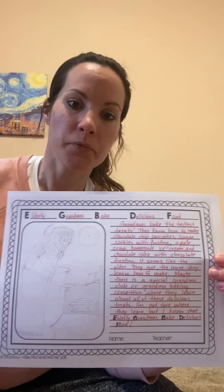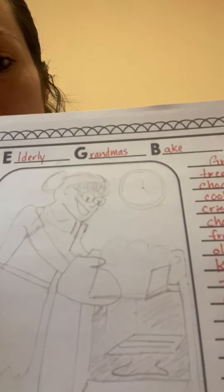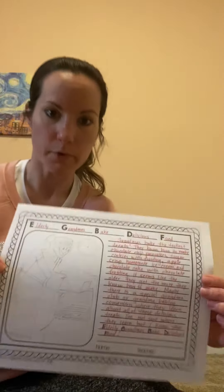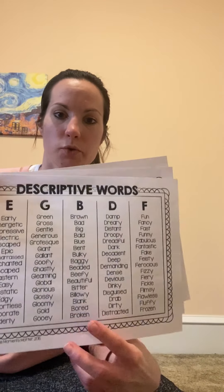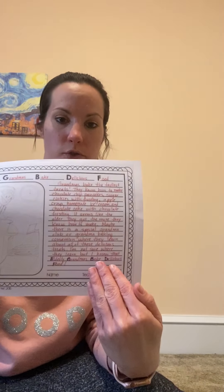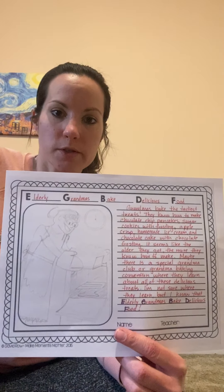This is a drawing of grandma pulling something delicious out of the oven. So again, this week you are going to come up with a title of your E, G, B, D, F story using these charts, write your story, and then optionally figure out how to draw or put some pictures in there.